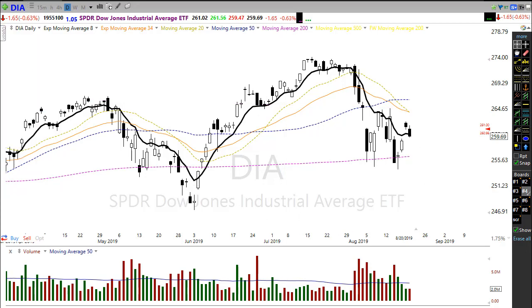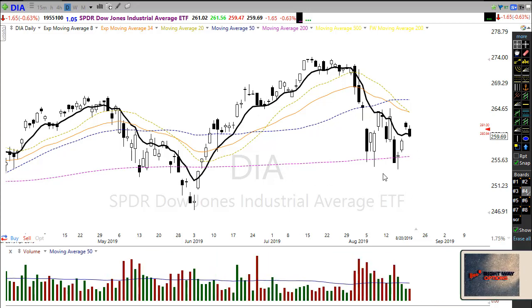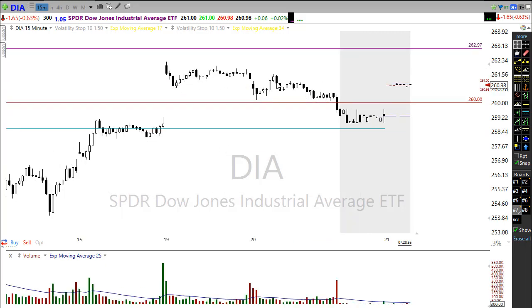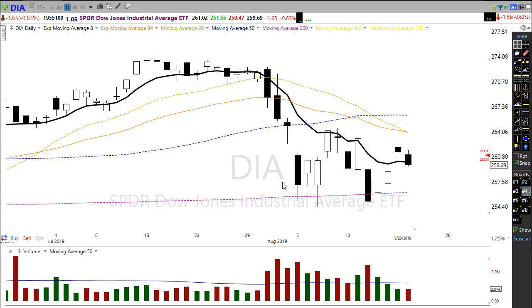Let's keep a real close eye on the market and try not to chase into this morning open. There's a very good chance we end up doing what we've done the last couple of days — we had that big gap up and then literally went nowhere for the whole day on a 15-minute chart. We could see that same kind of price action this morning: gap up on earnings news but then go into consolidation as we wait for the FOMC minutes at 2 p.m. this afternoon.